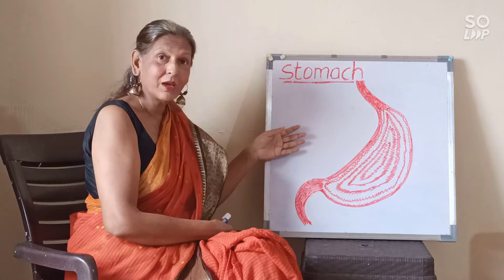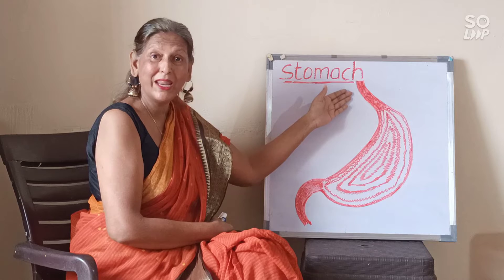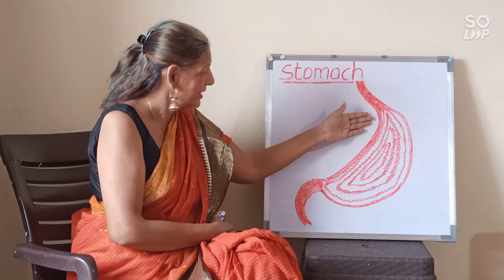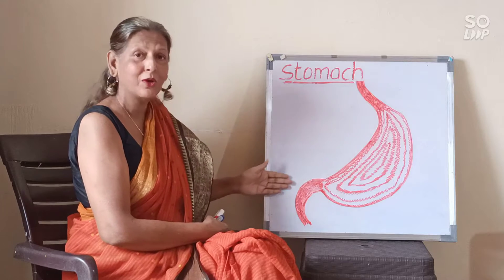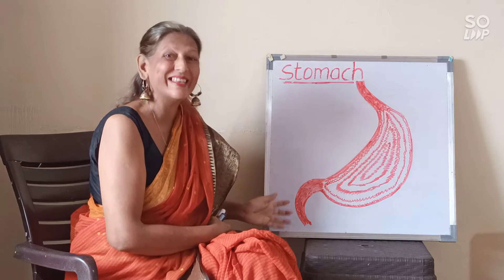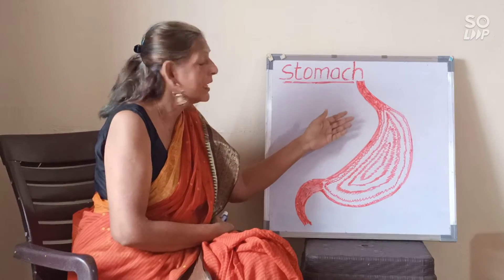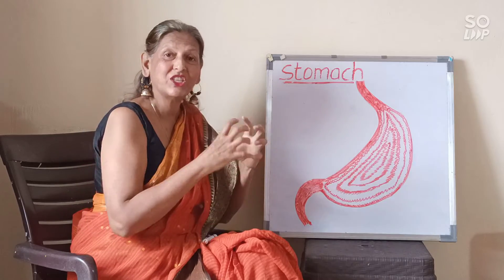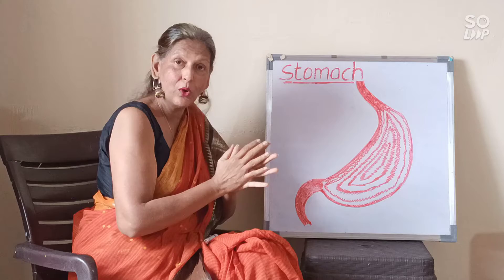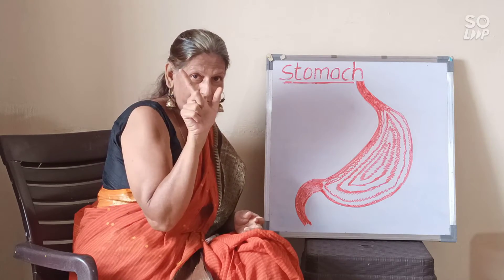The stomach starts from the end of the esophagus and it goes right down towards the small intestines. The stomach is a sack-like stretchy bag in the shape of a J.